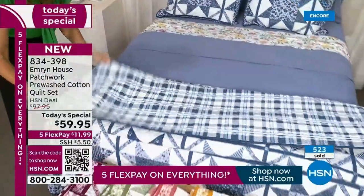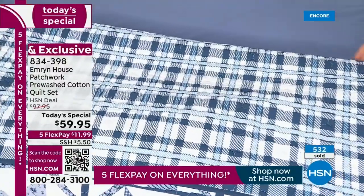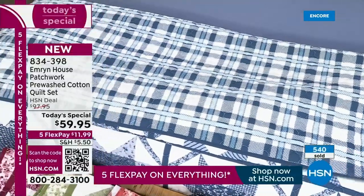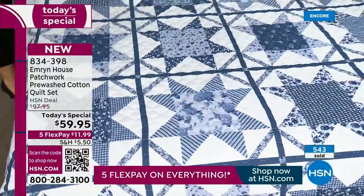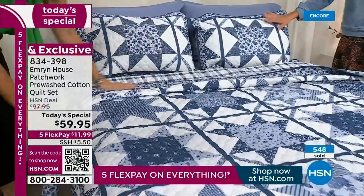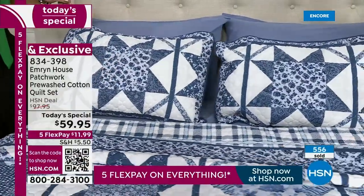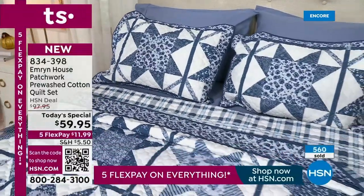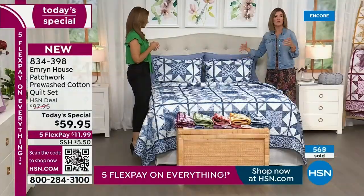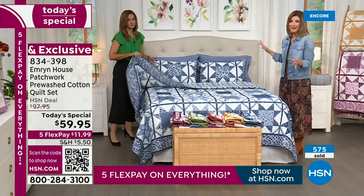When you flip it over, it's a little preppy, a little more fun, modern — a geometric vibe. You can have so much fun with this quilt. Where could you find a quilt set in 100% cotton, reversible, with shams included for $60? The value is outstanding. We bring you the best of this farmhouse trend, but you're going to make it your own — it can be eclectic, charming, traditional, or match a clean modern aesthetic.